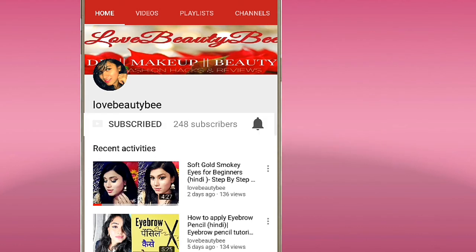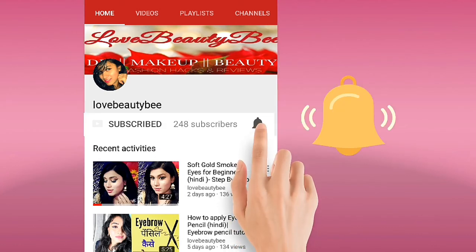Subscribe to my channel Love You TV — it's free to subscribe, and don't forget to hit the notification bell so that you never miss any update.